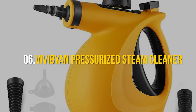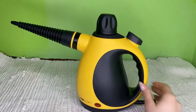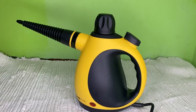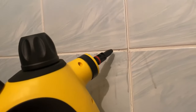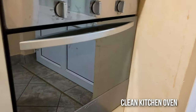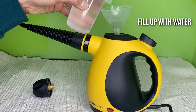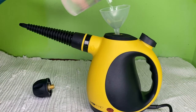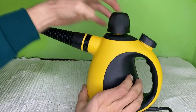Number 6: Vivibyan Pressurized Steam Cleaner. Introducing the Vivibyan Steam Cleaner — not just any cleaner, but your ultimate weapon against those sneaky bed bugs. Unleashing pressurized hot steam for a solid 15 minutes, this handheld powerhouse dives deep into hidden nooks and crannies, ensuring not a single bug is left lurking. Ditch those chemicals and embrace a cleaning approach that's as pure as nature, with just water. Perfect for households with young children or furry friends, it ensures their safety is never compromised.